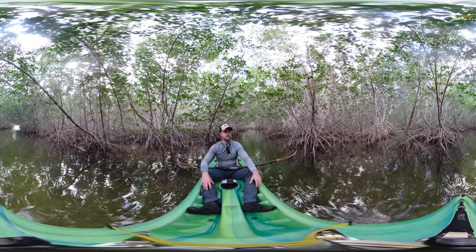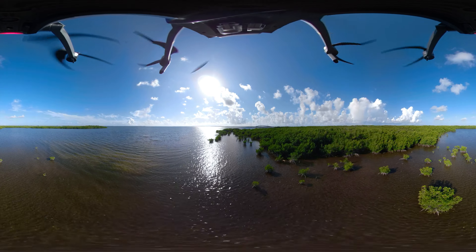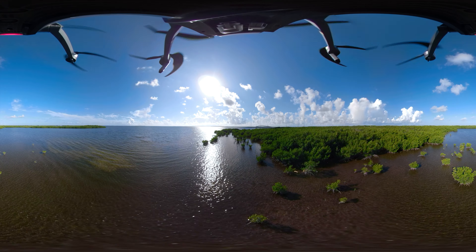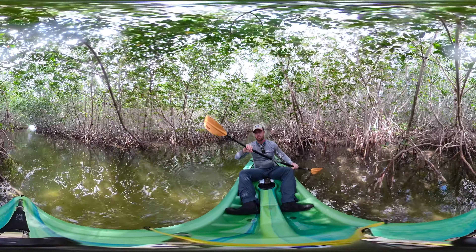The word mangrove refers to a group of plants, shrubs, and trees that have adapted to environments that are wet and salty. In Florida we have four species, but they're not all closely related.